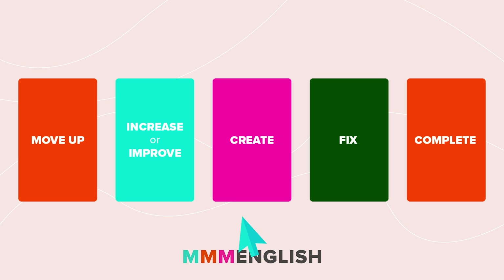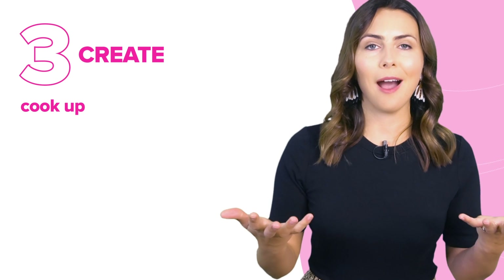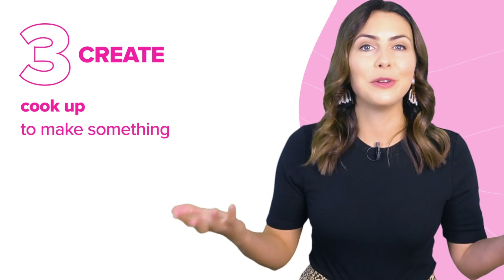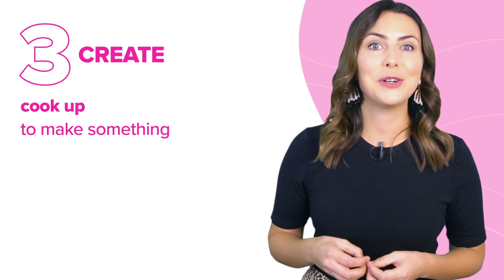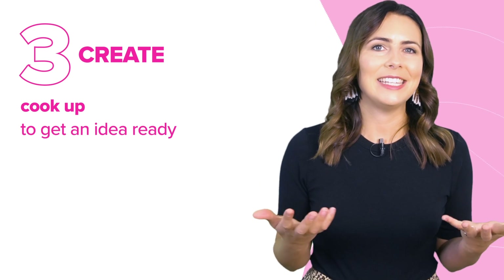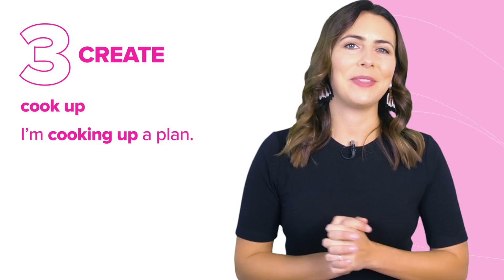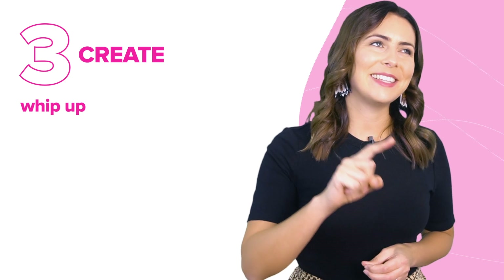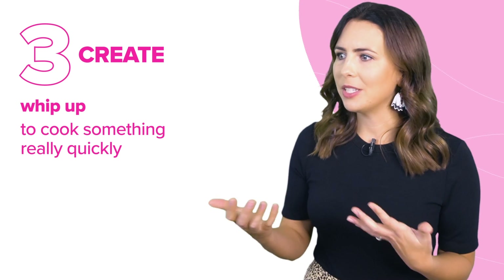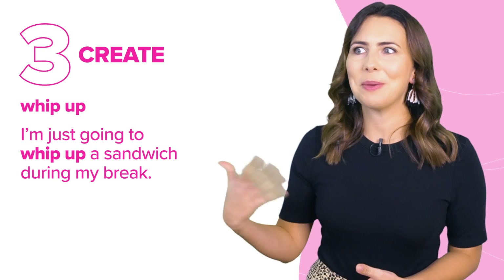All the phrasal verbs in this next box relate to 'create.' I love to cook, so 'cook up' is a great one to use when you want to make something — some food for someone else, like cooking up a steak. It can also mean to get an idea ready: I'm cooking up a plan for a surprise party. 'Whip up' is a little similar to cook up — it means to cook something but to do it really quickly. I'm just going to whip up a sandwich during my break. We wouldn't whip up an entire roast dinner, but we can whip up something quickly.